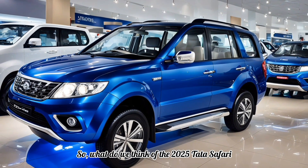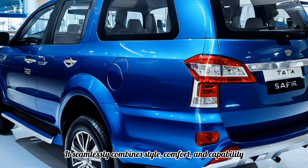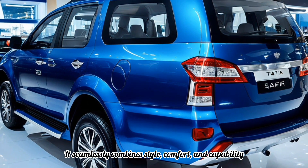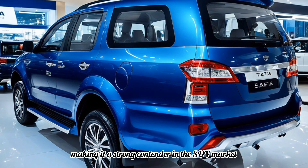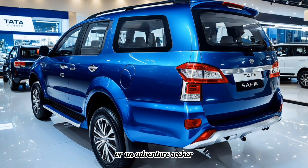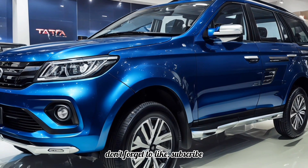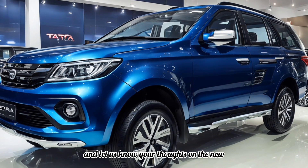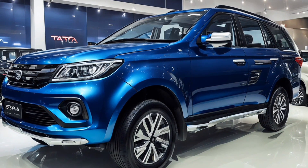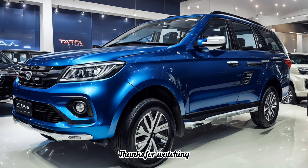The 2025 Tata Safari seamlessly combines style, comfort, and capability, making it a strong contender in the SUV market. Whether you're a family on the go or an adventure seeker, the Safari caters to a wide range of needs. If you found this review helpful, don't forget to like, subscribe, and let us know your thoughts on the new Safari in the comments below. Would you consider this SUV for your next adventure? Thanks for watching, and we'll see you in the next video.